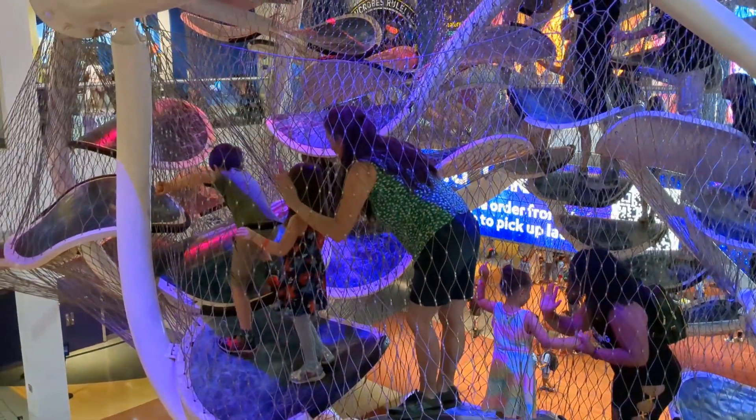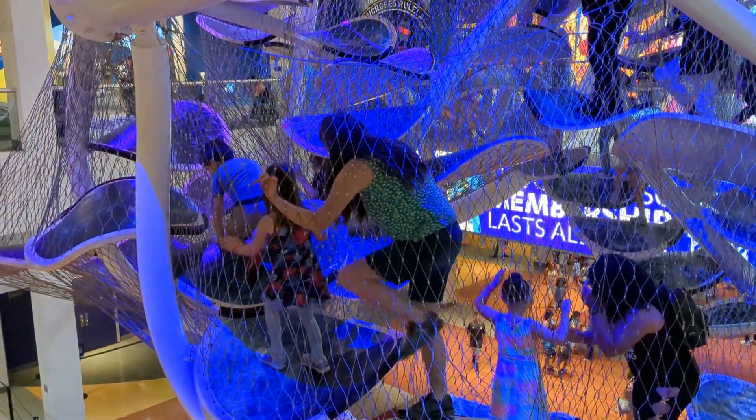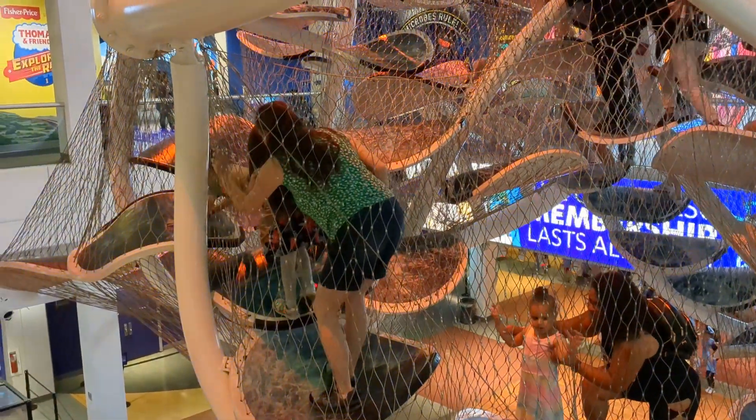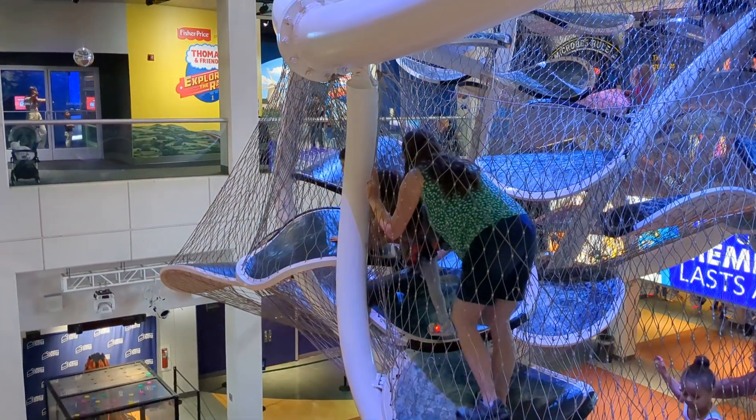We're at the Liberty Science Center today. We've gotten to see all sorts of animals and bugs and the Thomas Tank Engine exhibit. And now we got the infinity climber and then lunch.